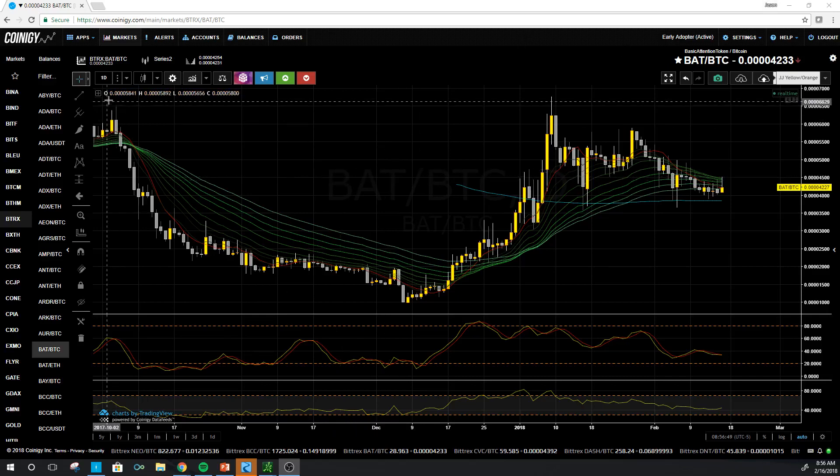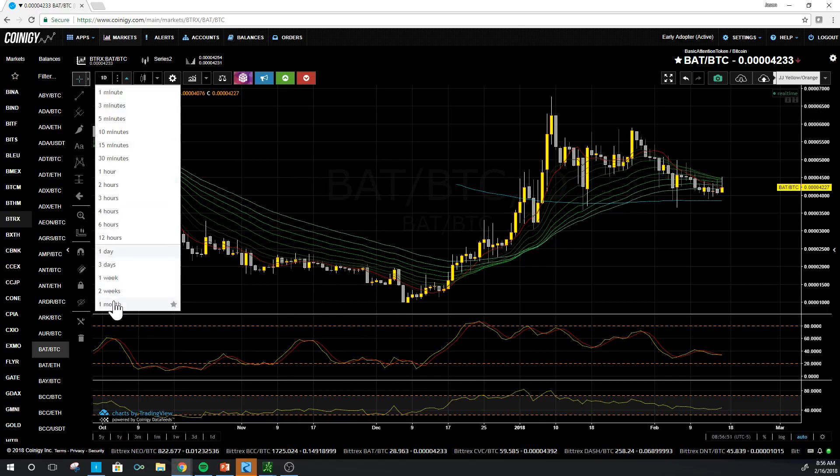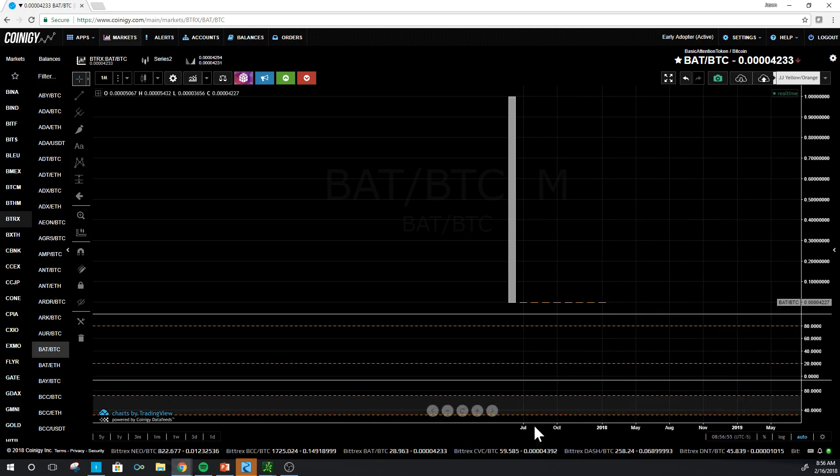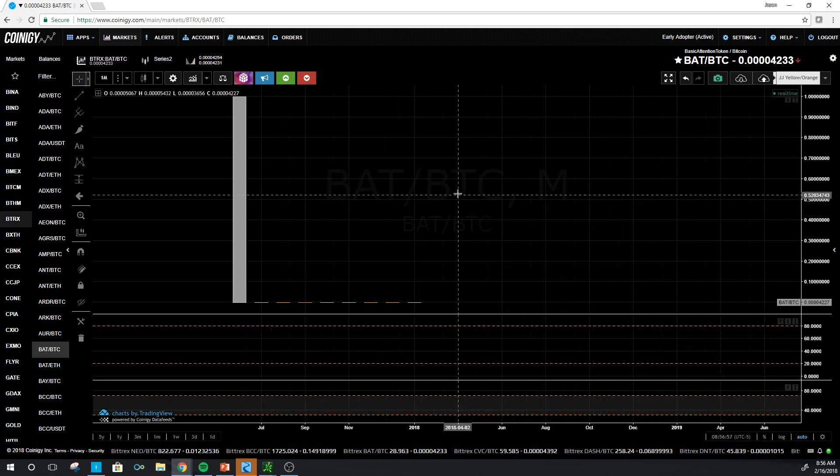We'll do a top-down here on BAT. There is really nothing to speak of on the monthly. I can drag this all the way to take out this first candle.